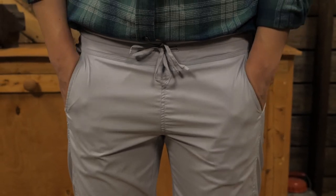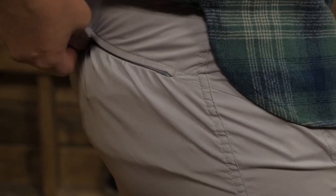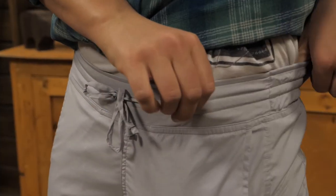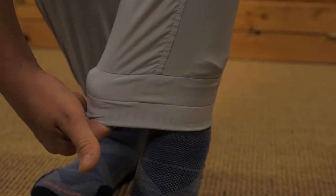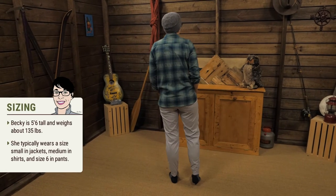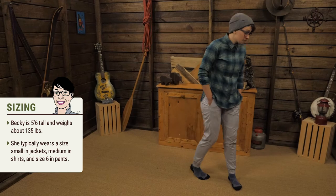The two front hand pockets give a casual look, and the zippered back pockets safely stow your valuables. You can move freely with the elastic waistband, and the jogger hem is stretchy too. I'm wearing size small and they fit well — I usually wear a women's size 6.